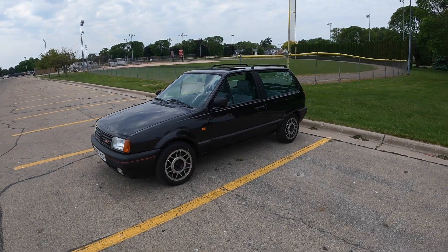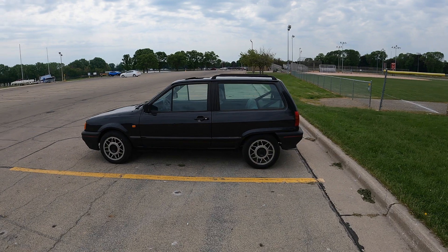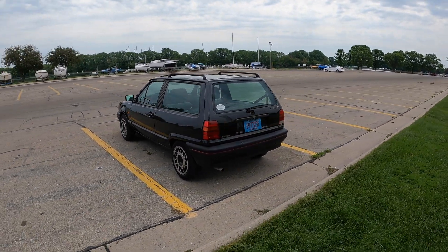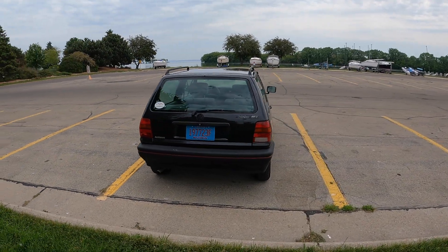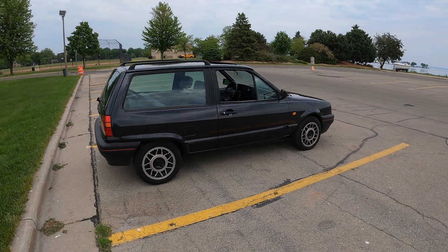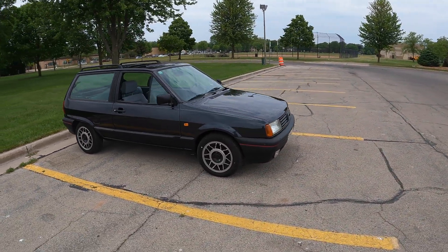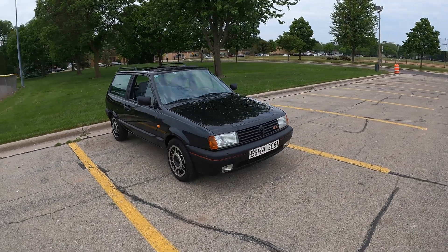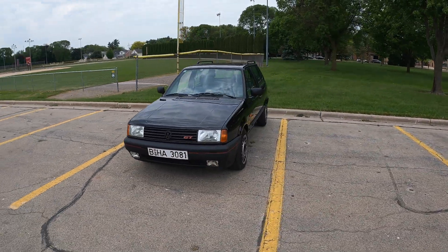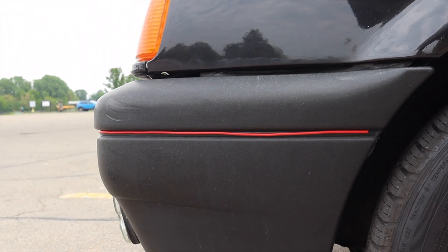The looks are one of my favorite parts of the Polo GT — it's just so cute and friendly. It looks ready for an adventure. You also get that red pin striping as part of the GT package, so you won't mix it up with any of the smaller-engine Polos.